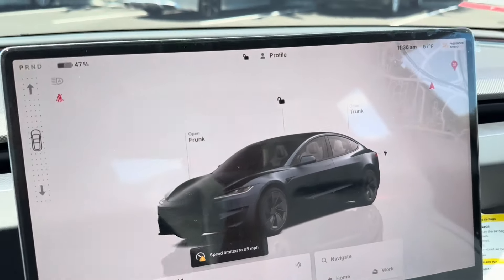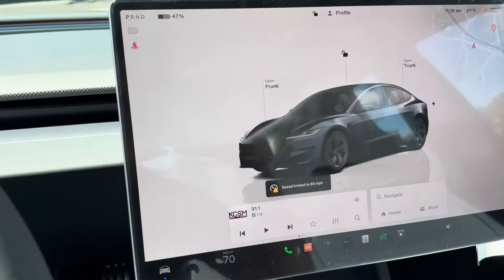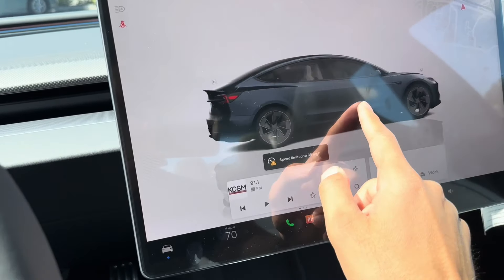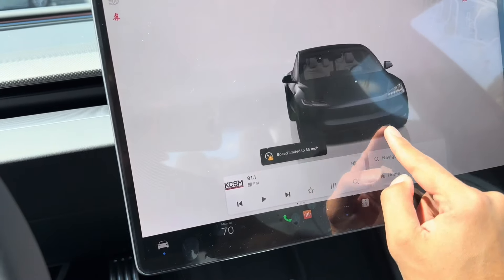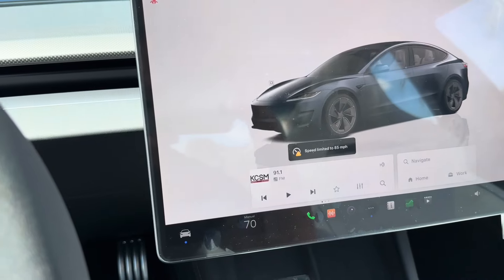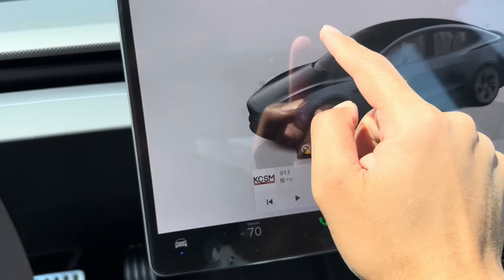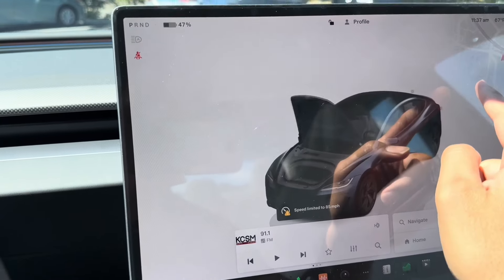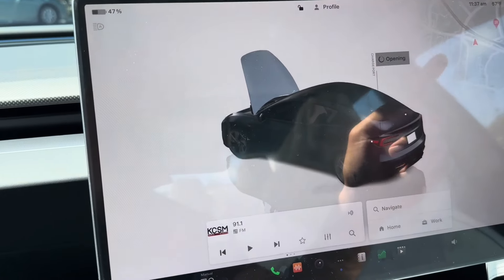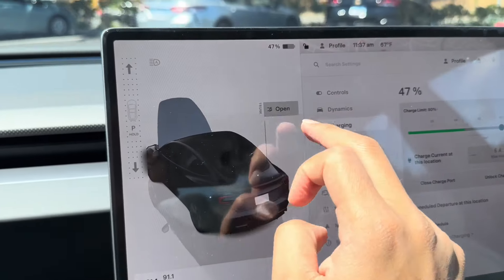Let's take a look at the entire interior again. Here's the screen — the UI is a lot different. It shows 'Performance' and you can actually spin it around and look at the entire car, which is pretty cool. Tesla does a great job on the software. If you press that it opens the frunk, press this opens the charge port, and then back here it opens the trunk.